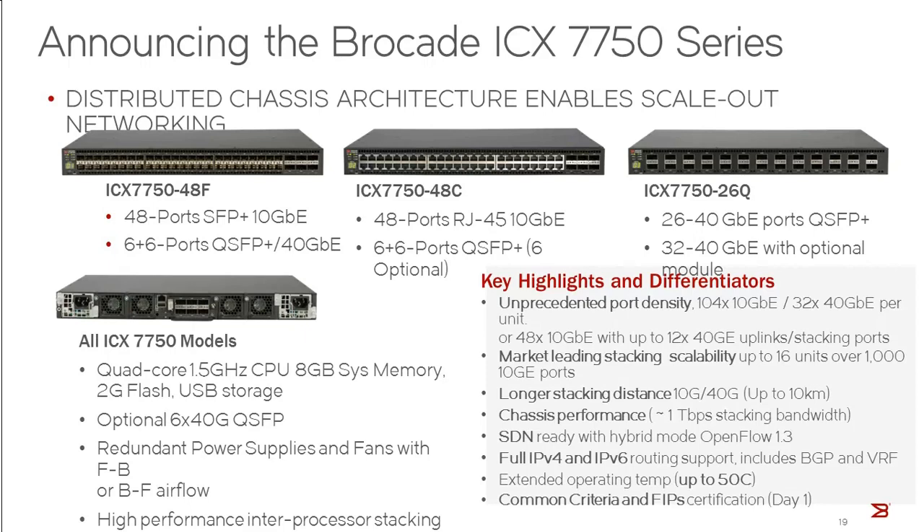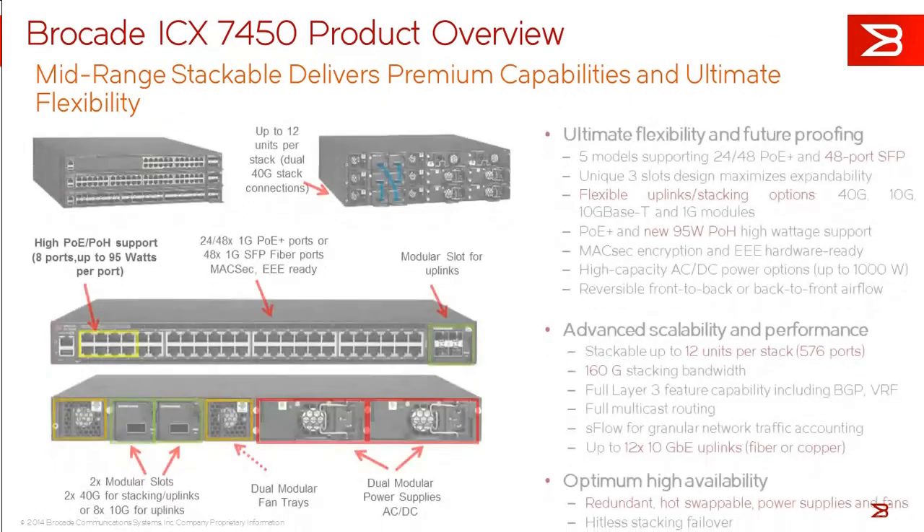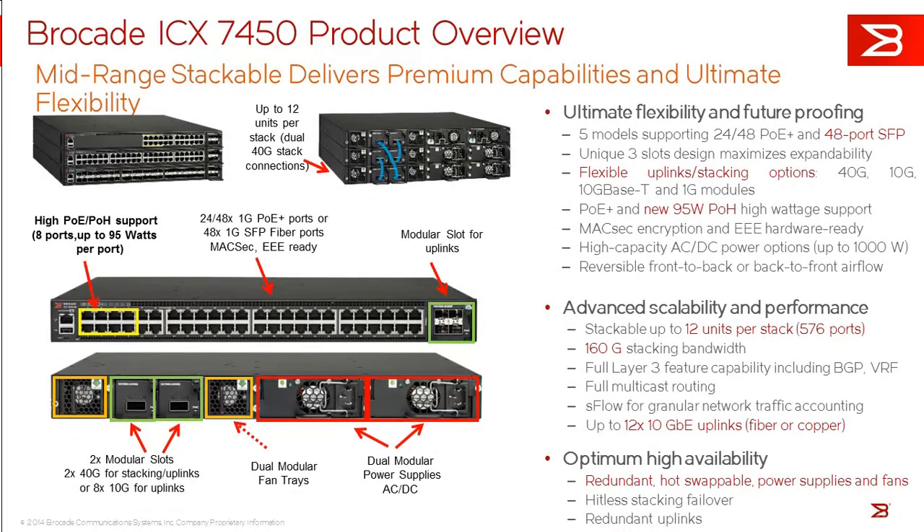Quickly mentioning the ICX 7450: if you have a smaller data center environment that still has a lot of 1 gig connectivity to the server but has some limited 10 gig requirements, the 7450 can be a good fit. It can provide 1 gig connectivity and also up to 12 ports of 10 gig using expansion modules, so that's another option for smaller environments.